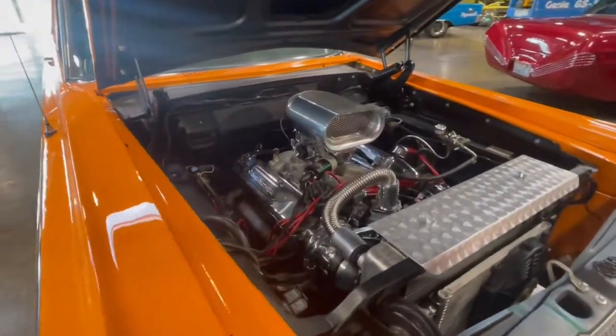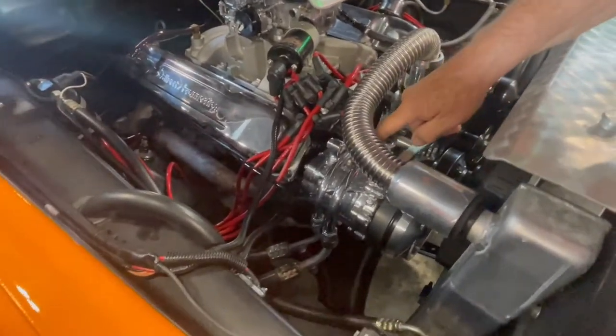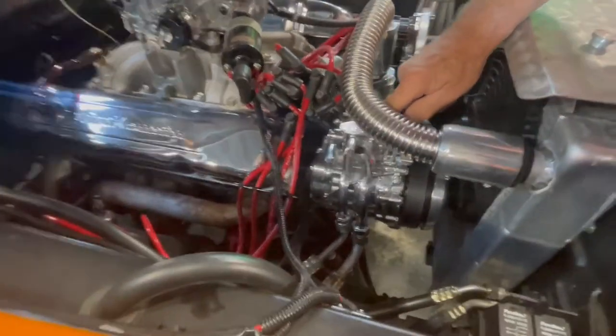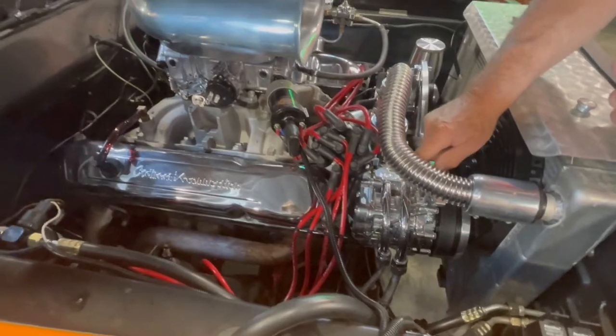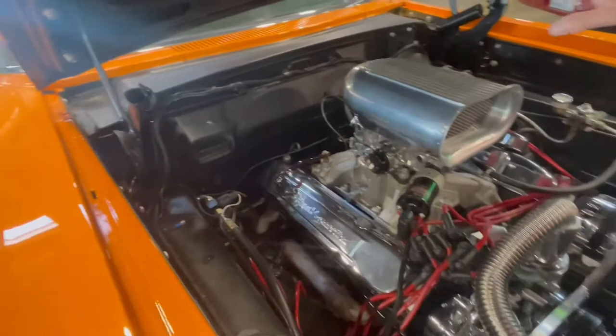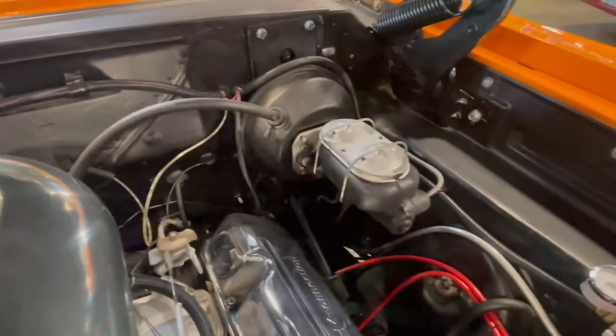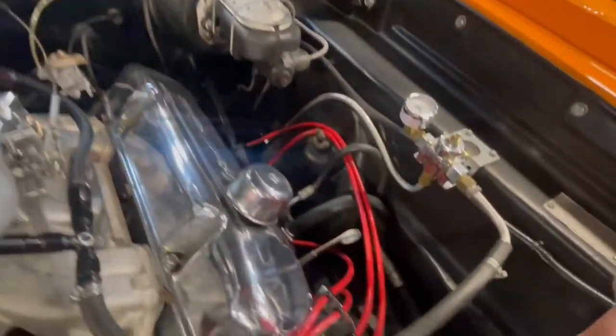So there's the 383. Look at this feature right here — it's got air conditioning on a drag car. You've got air on a drag car, how's that? You can see it's all clean. Look at how clean that firewall is across there. It's got the power brakes on there, and the power steering pump is down in there, so it's got power steering on it.